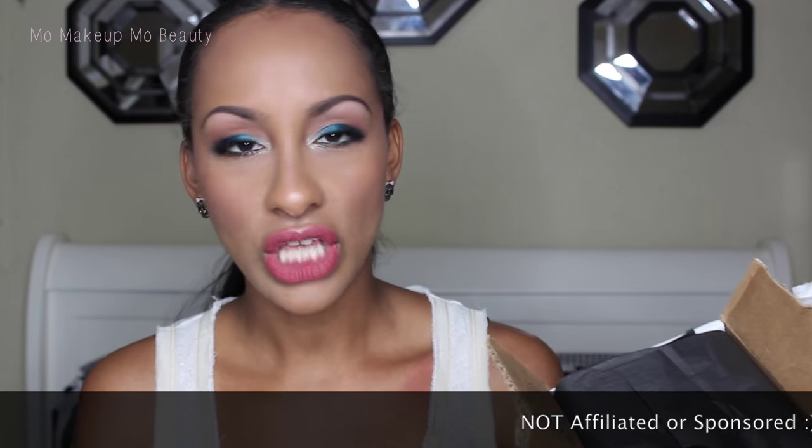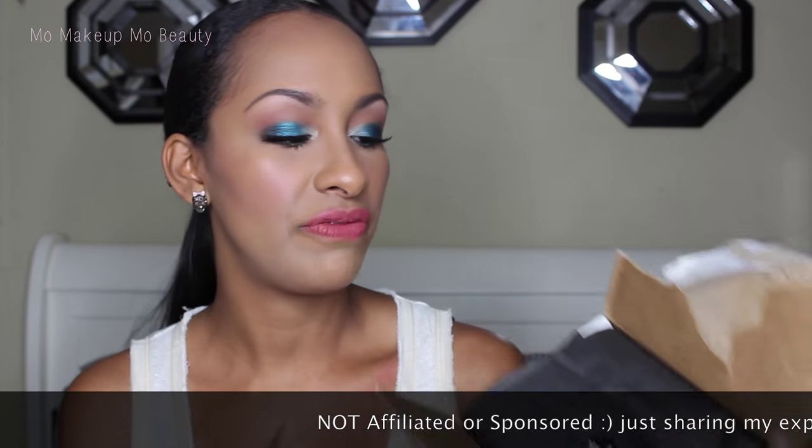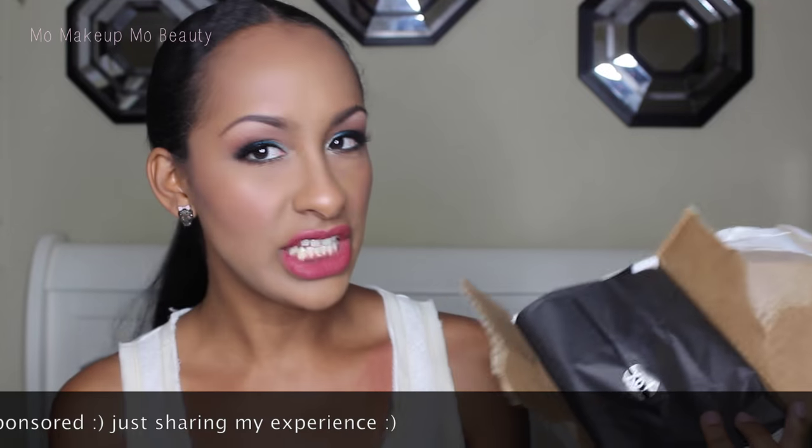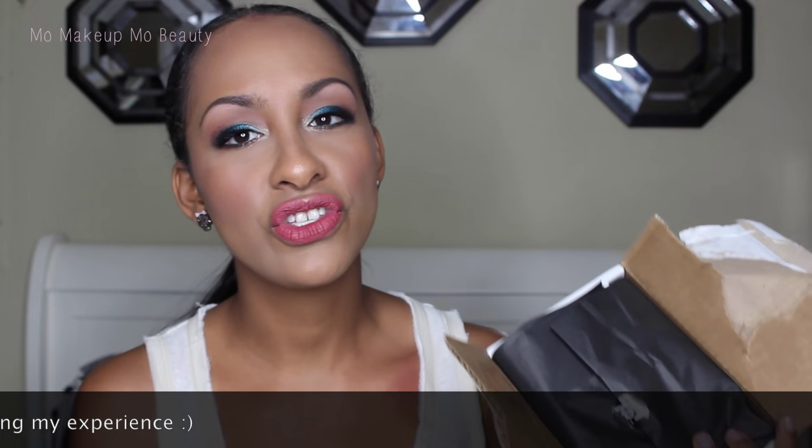Beautylish is one of my favorite sites to order from. I just love their customer service, I love their attention to details, the way they package things. Every time I place an order there it feels very personalized and I feel special.